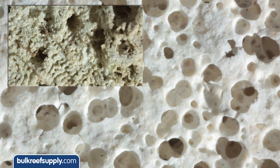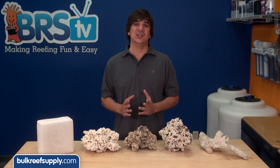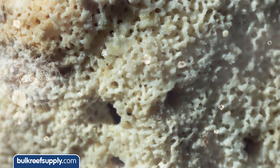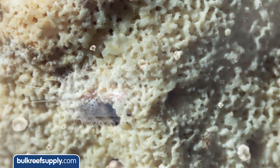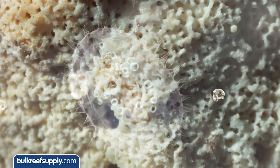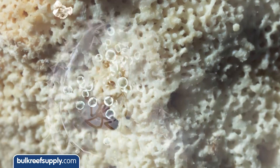Reefers commonly reference surface area and porosity when selecting a rock type, but what does that even mean and why are they concerned about it in the first place? For the most part, reefers are concerned about porosity because they want to provide adequate surface area for beneficial bacteria to populate and quickly and efficiently process ammonia created from the breakdown of foods and fish waste into nitrite and then into nitrate.